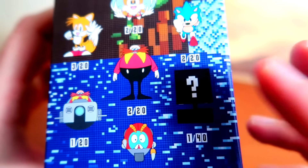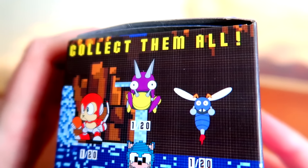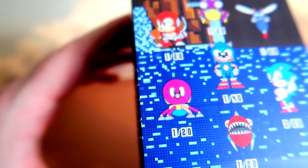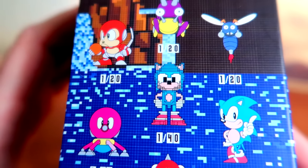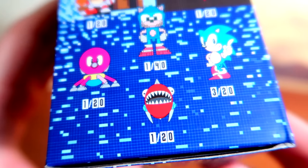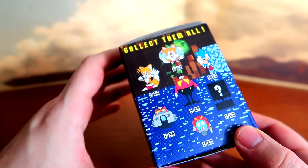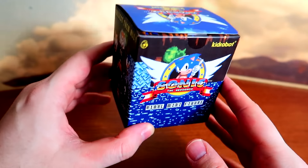There's a mystery item at 1 out of 40 — I know what it is and I'll tell you at the end. We also have Coconuts, 1 out of 20; that purple dude, 1 out of 20; Buzz Bomber, 1 out of 20; that octopus guy — I think he's from Sonic 1 and also Oil Ocean Zone in Sonic 2 — 1 out of 20; a pixelated Sonic, 1 out of 40; classic Sonic pose, 3 out of 20; and the piranha chomper, 1 out of 20. If you're a classic Sonic fan, this is pretty much a dream blind box. Without further ado, let's get into it!